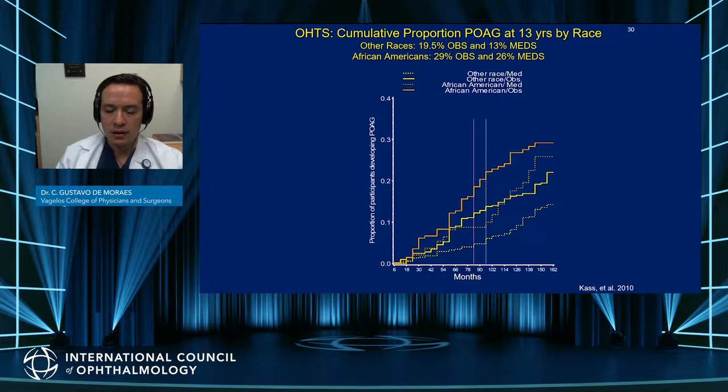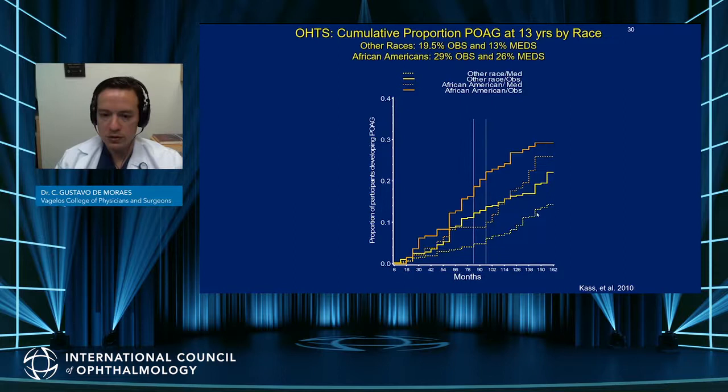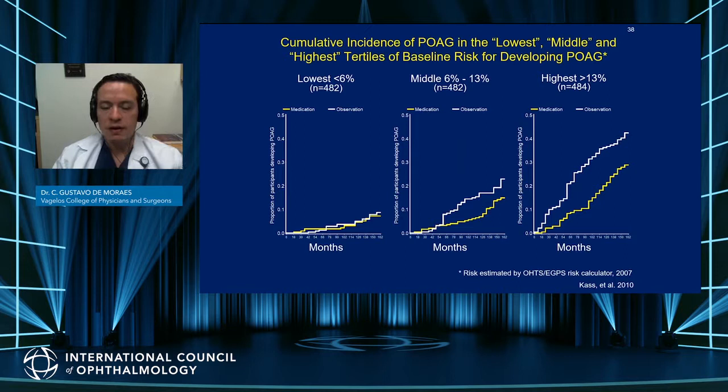The analysis showed that in the first phase, there was a significant IOP difference between groups because one group was treated and the other was not. Later, when OHTS 2 started, pressures became very similar. Those who were treated later were more likely to develop a POAG endpoint. This was true among other racial groups but particularly among those of African descent, showing there is probably an advantage of early treatment in general, but especially among those of African descent.